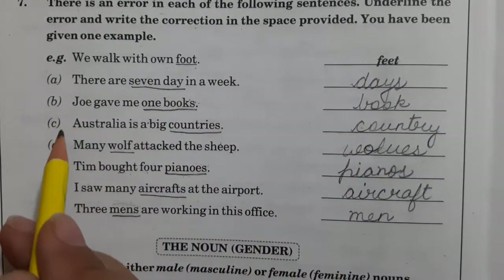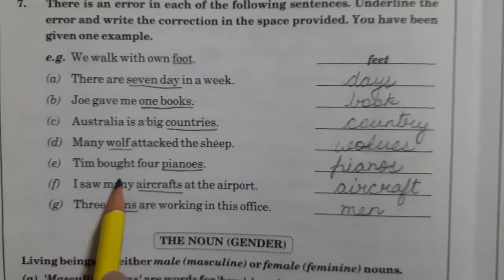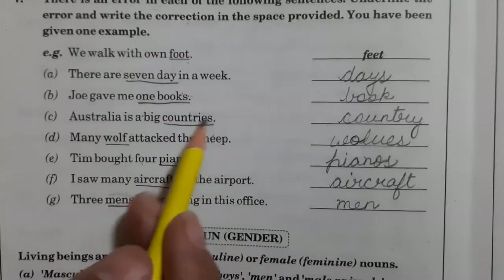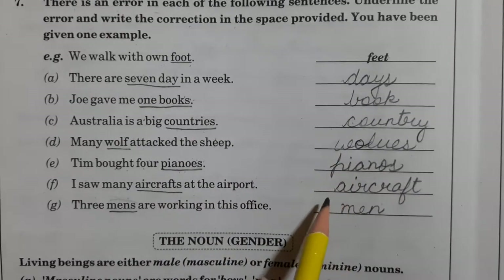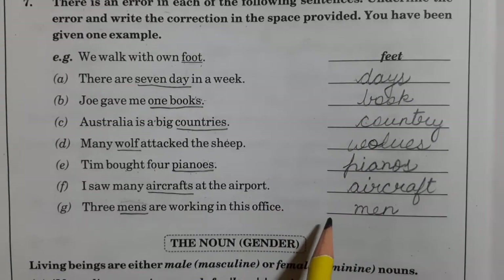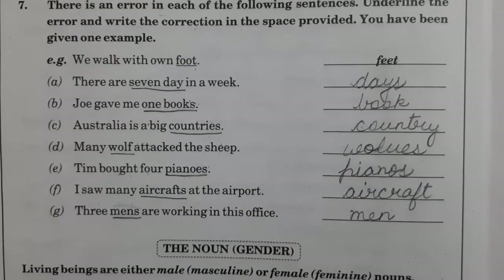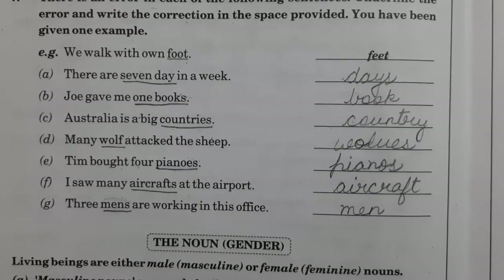Same way for parts A, B, C, D, E, F, G — you have to find out the errors, the mistakes, and write the correct form of the word. Whether singular or plural will come, that you have to write here in the space. This is your homework. I will send you the PDF, you can complete your work from the PDF. Take care. Bye-bye.